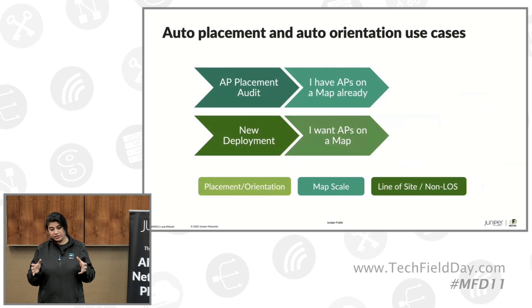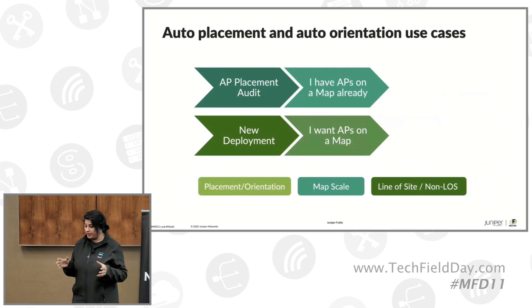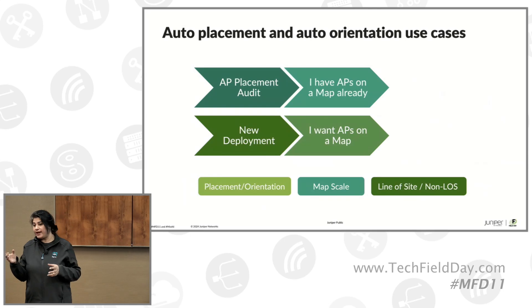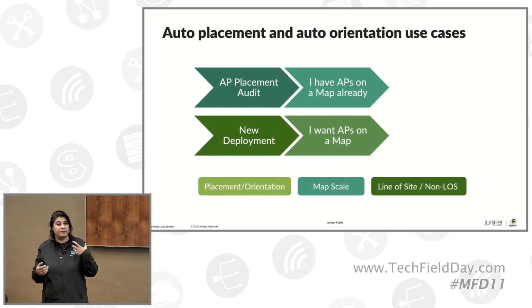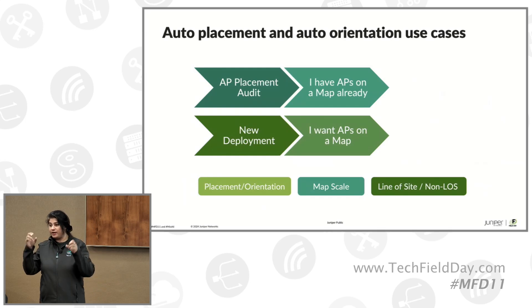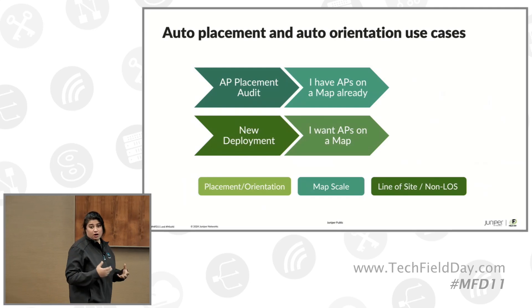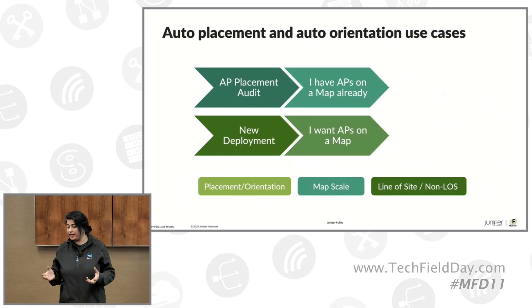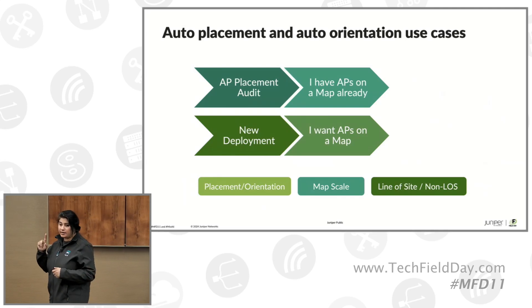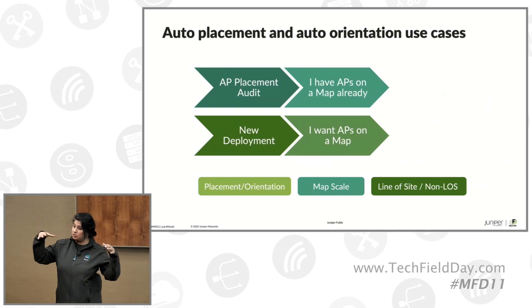One of the biggest friction points of deploying a network used to be: how do I make sure my installation actually matches my build? After ingesting a floor plan and AP placements, is the AP placed exactly where it was supposed to be in the build plan? Last year, we spoke about auto placement on a single map, where we could range against APs, use machine learning, use our arrays to get directionality, and place APs on a floor plan.